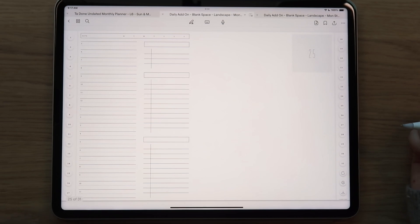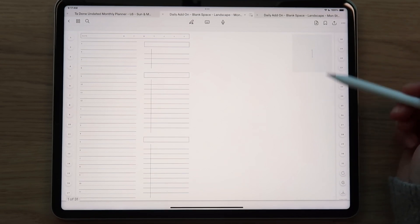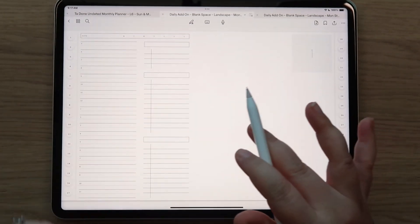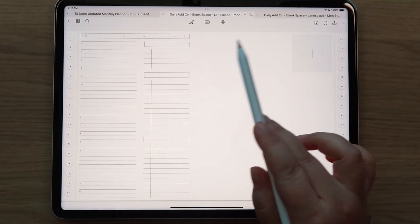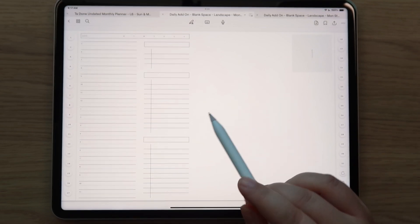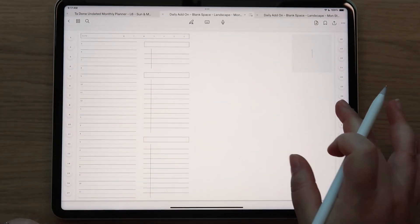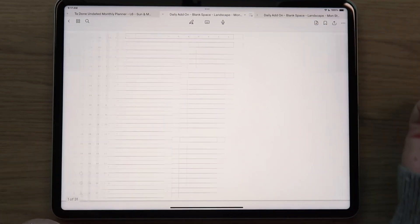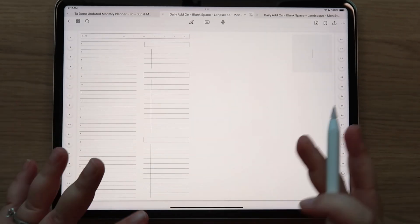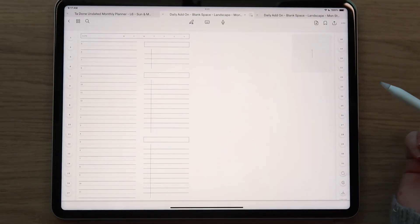These are very fast files, which is really nice. Anytime you tap anywhere at the top it's going to take you back to that first page - that's a little trick you can use. So if you insert your daily add-on into your Hub, Hub 2.0, or your Prosper Planner, you can very easily get back to your main planner. You would just tap on the top, it takes you back to the first page, swipe over and you're back in your main planner.